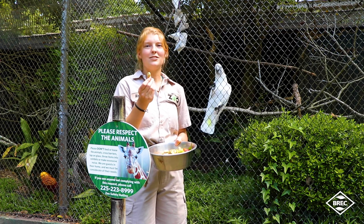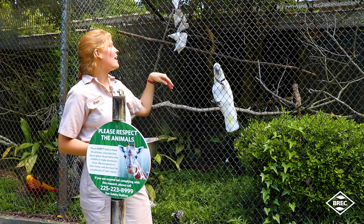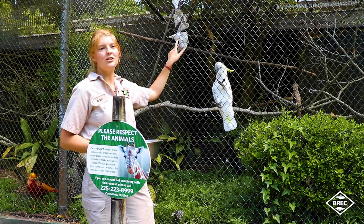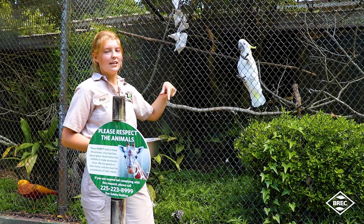Willard's favorite treats are peanuts. I really like to do enrichment with puzzle feeders where I hide nuts or different parts of his diet in things that he has to use his brain to interact with — just like the enrichment that I gave him here today.